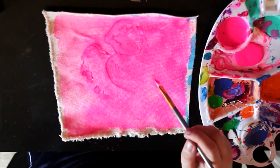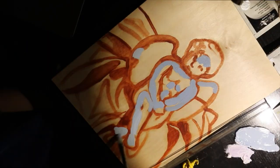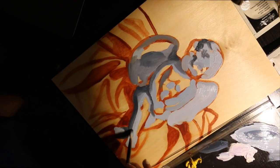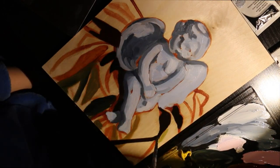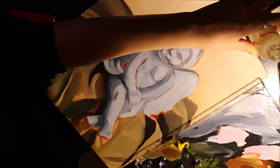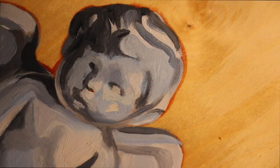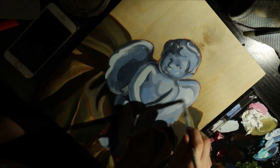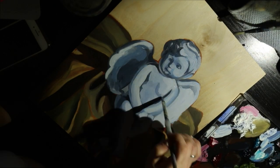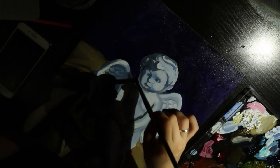Something to keep in mind is your knowledge of the materials you're using. One of the biggest mistakes I made was using an oil wash of burnt sienna as the underpainting and then painting with oils on top of that. Since oils take a long time to dry, as I was painting on top with the blue tones, the burnt sienna was warming those tones and making them look really neutral and dull.